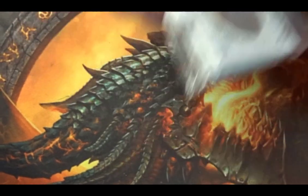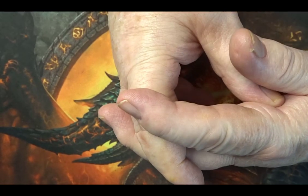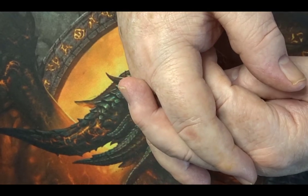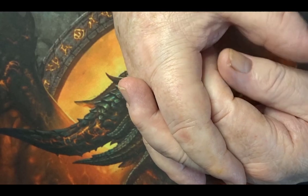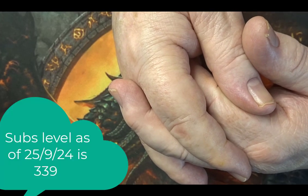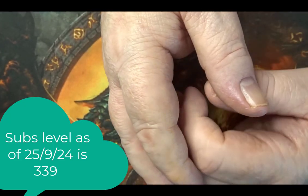Anyway, that's this particular video completed. If you've enjoyed it, I would love you to give me a thumbs up — it doesn't cost you anything. If you've not yet subscribed to the channel, could you please think about doing so? I'm trying to get to 425 subscribers by the end of 2024, and so far I have about 307 at the beginning of June.